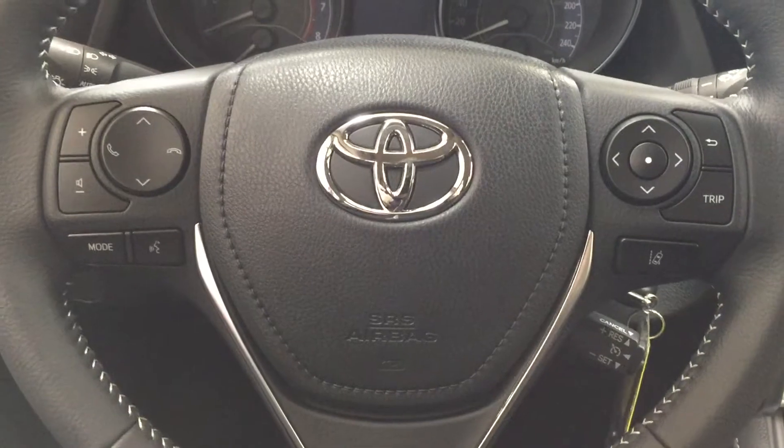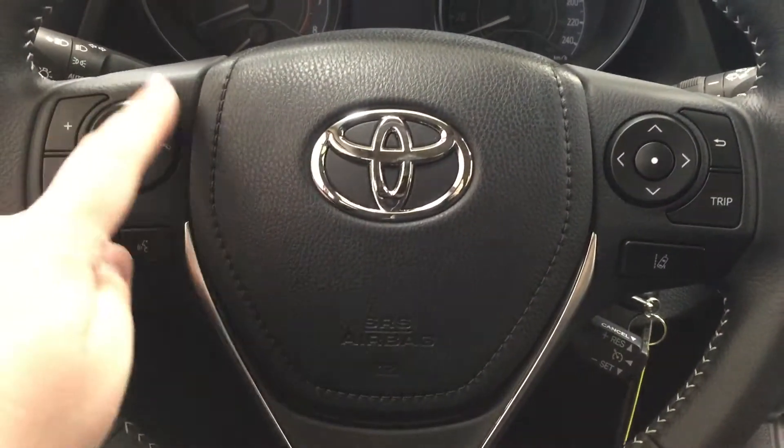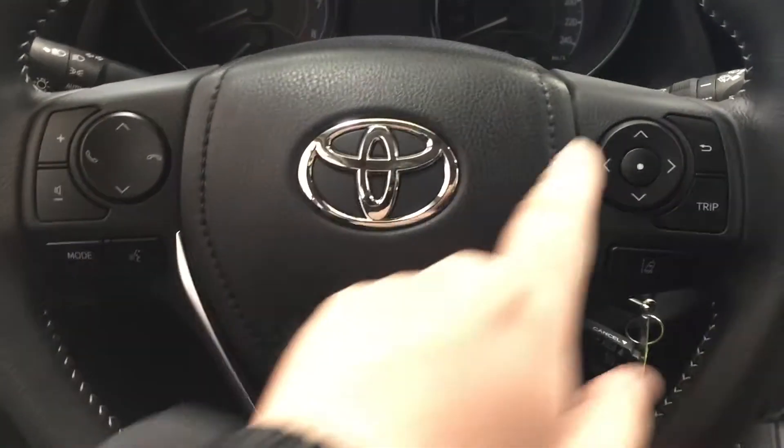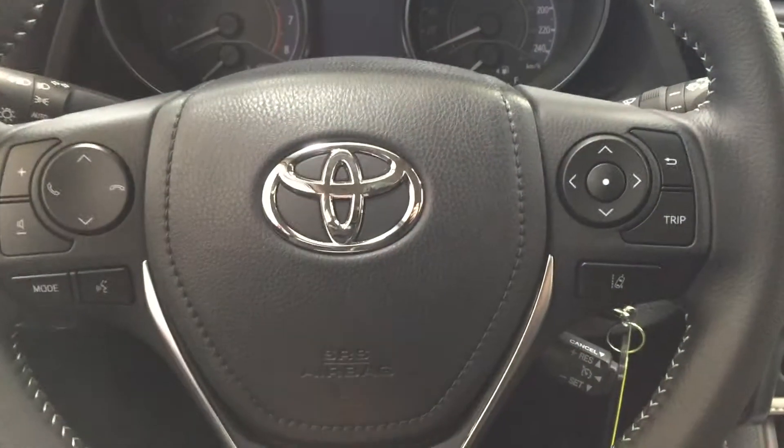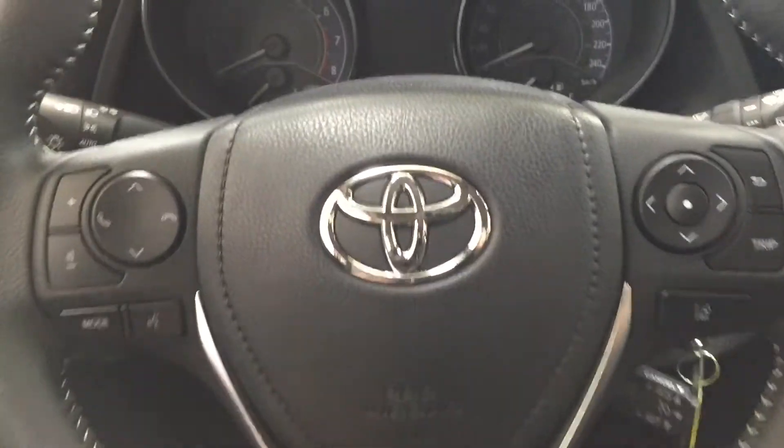A couple of controls you'll see on the steering wheel include your volume control, scroll function, Bluetooth, mode select, voice recognition, your scroll function with trip information for your multi-information display, as well as your lane departure alert and cruise control.